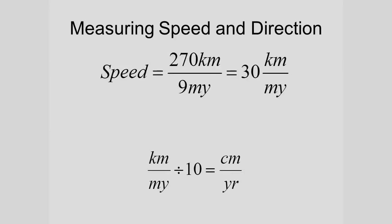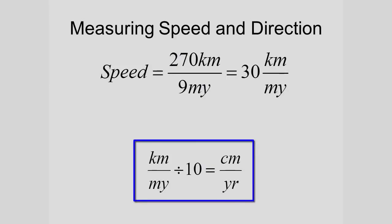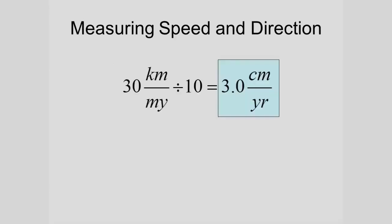To convert to a more useful unit — centimeters per year — we have to convert kilometers to centimeters and millions of years to years. That ends up canceling out a lot of zeros and being the same as dividing by 10. So, 3 centimeters per year — similar to what we mentioned earlier for the spreading rate of the center of the Atlantic Ocean.